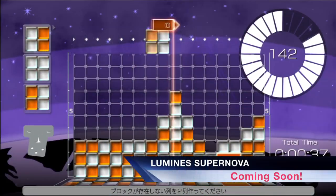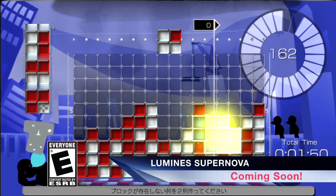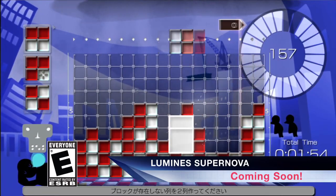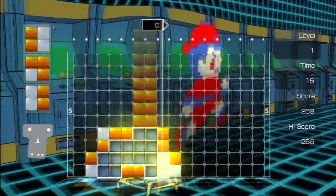And coming soon, Lumines Supernova from Q Entertainment is the new release featuring fresh skins and sequencer modes that let you create your own background music. Lumines Supernova arrives next week in the PlayStation Store.